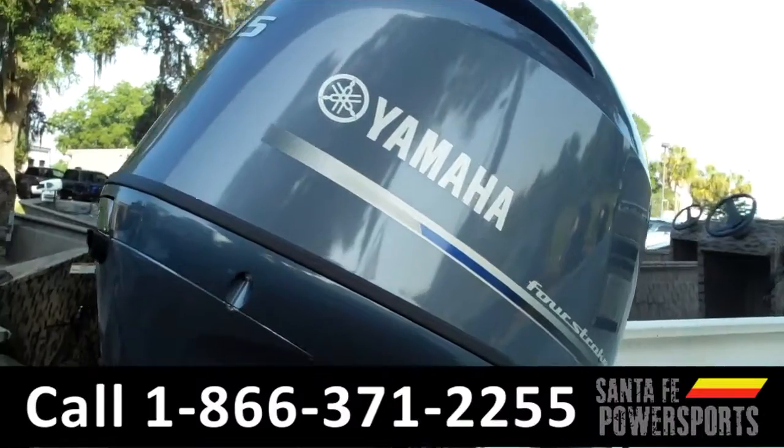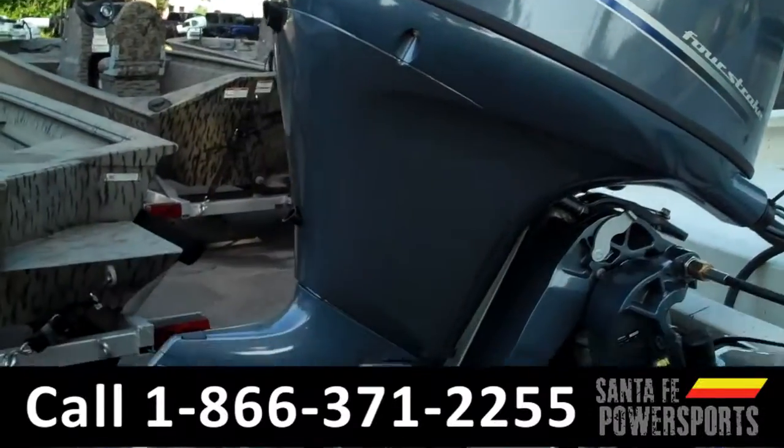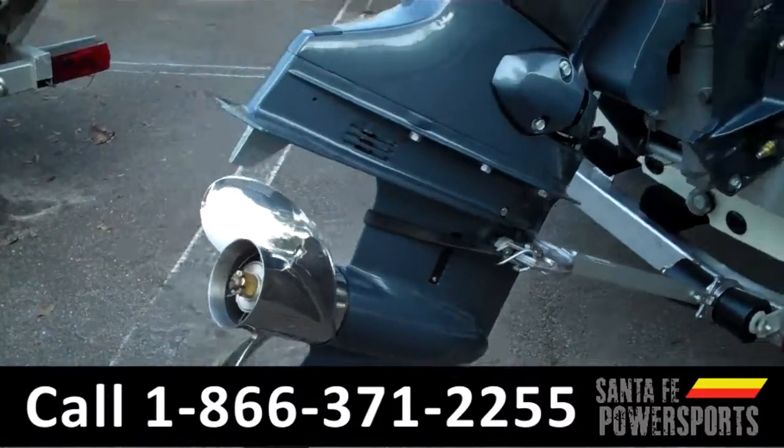Remember, you can check out all of our inventory online by visiting SantaFePowerSports.com. I'm Leslie. Thanks for watching.